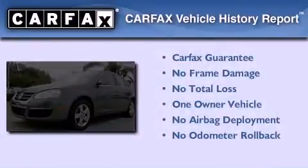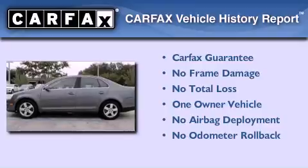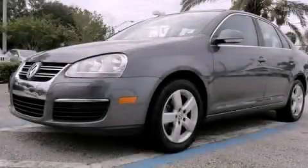This Volkswagen has had only one owner and it qualifies for the Carfax buyback guarantee. Please call today to reserve this vehicle for a test drive.